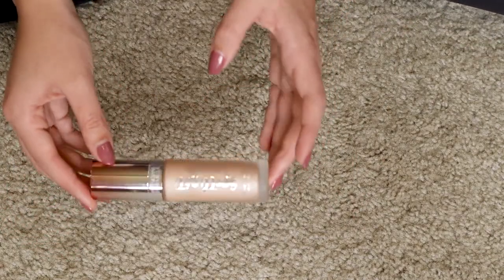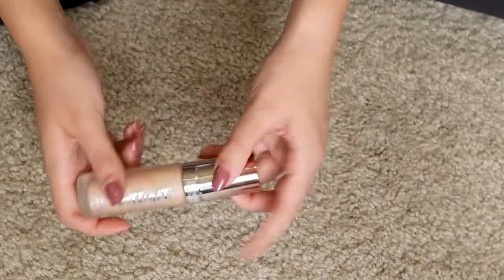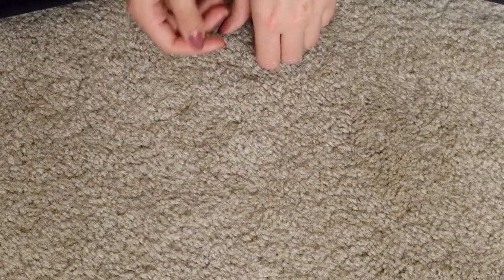It's time to say goodbye to this Physician's Formula Spotlight Illuminating Primer. It's just really expired at this point and I need to get rid of it. All of the products I'm not gonna keep are going under my tripod toward the camera. So goodbye.